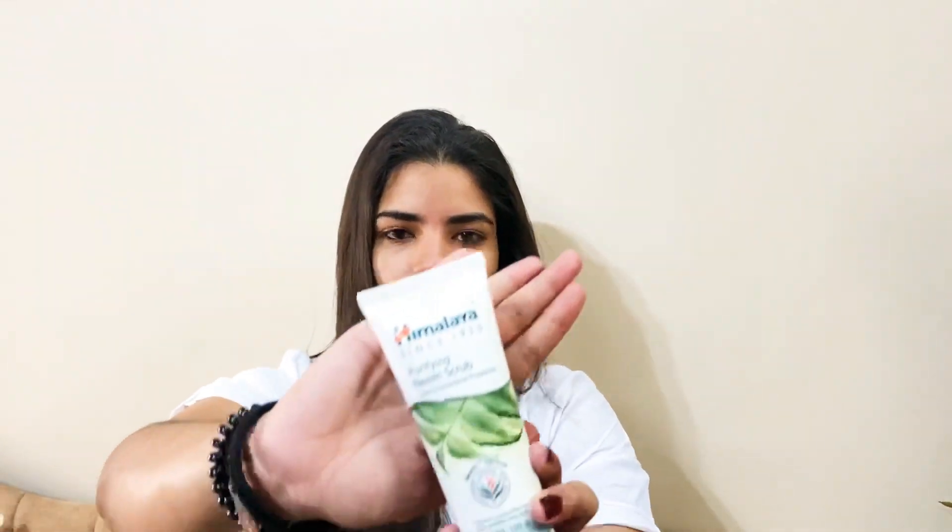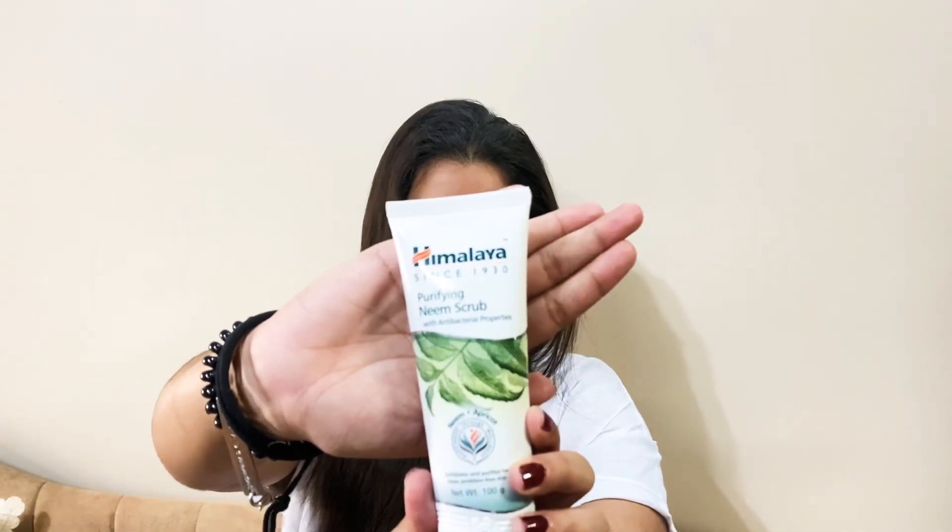Other than that, I use scrubs. For face scrub I prefer a charcoal scrub, but right now I'm using Himalaya's Purifying Neem Scrub. I scrub my face twice a week — that is enough to exfoliate your skin. Don't overdo it, otherwise you're going to harm your skin. Twice a week is enough.